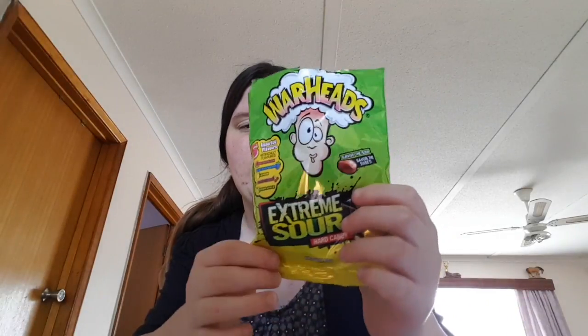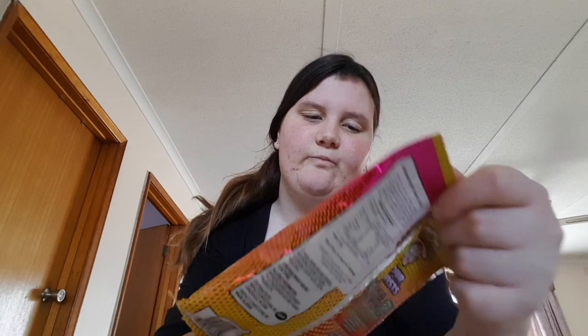I found these at Cheapest Chips in Australia, and then I also bought Warheads Sour Swiss in three flavors — lemon, watermelon, and green apple.